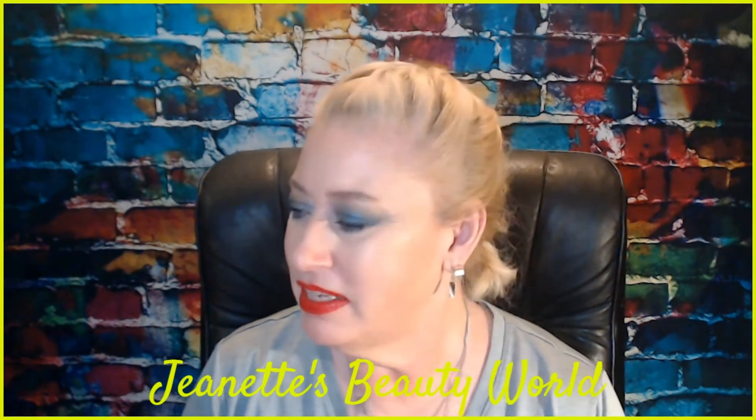Hello everybody, welcome back to my channel. This is Jeanette's Beauty World. I'm Jeanette. I'm here to talk about makeup, do makeup try-ons, makeup hauls, beauty hauls, subscription box unboxings — mostly unboxings of the subscription boxes. I've been branching out a little bit. It started out just doing subscription boxes, but today I have another subscription box because that is still mostly what I do.